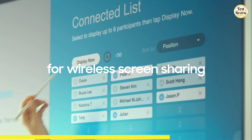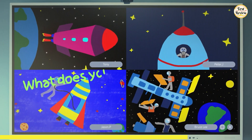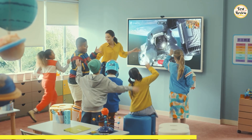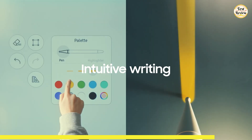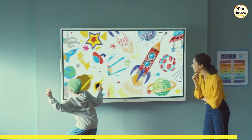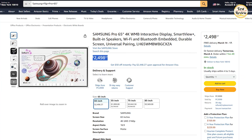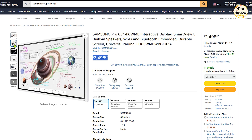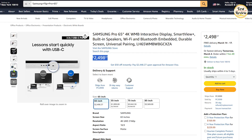The board's up to 20 touch points allow multiple users to contribute simultaneously, making brainstorming or family game night more interactive. Smart View Plus enables you to wirelessly connect up to 50 devices and view up to six screens at once — perfect for work presentations or family planning. Whether using a stylus or your finger, you can write, draw, and unleash your creativity with customizable templates. The Samsung Pro 4K WMB is available for $2,498 on Amazon.